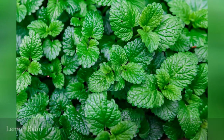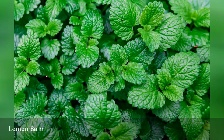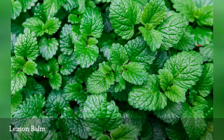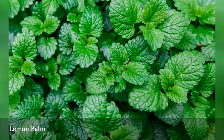Lemon balm lives up to its lemony name. The leaves smell and taste of lemons. But the plant can become a nuisance, as it spreads rapidly by runners. Although it is easy to pull out, it would be wise to plant lemon balm where it will have room to roam, or grow it in a pot.